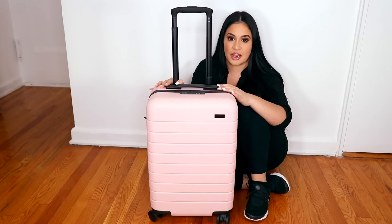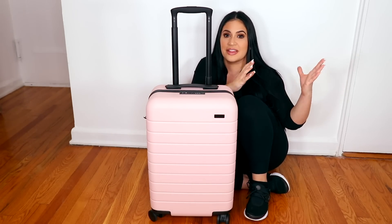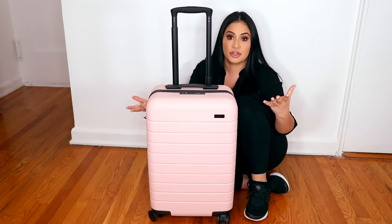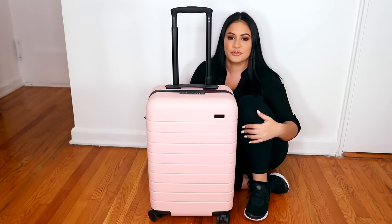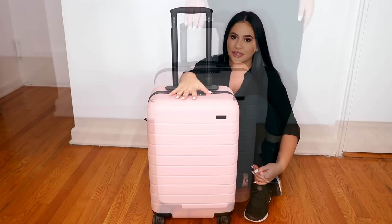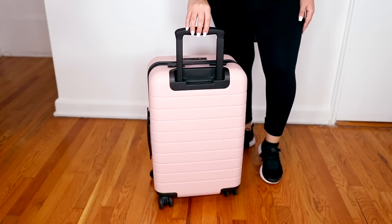This one is a carry-on. They do have two different sizes for the carry-on — the carry-on and the bigger carry-on — then the medium and then the large. So let's say I'm doing a destination wedding, I would bring the large with me and bring more stuff. It really just depends on your clientele. Before getting into the kit, I just wanted to demonstrate how awesome the wheels are — super smooth.